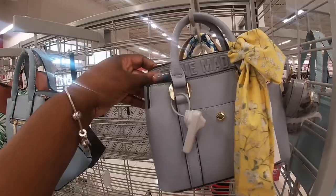Hey everybody, welcome back to Shiny Shop and Saga. So now we are in Burlington and I'm over here by the bags.